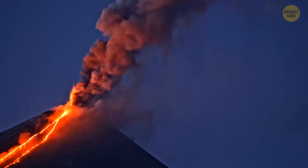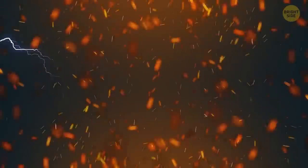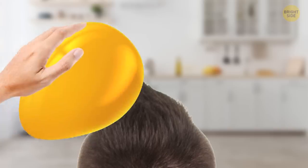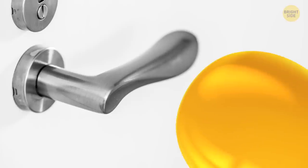Volcanoes can produce bolts of lightning. They're formed in columns of volcanic ash through friction and static electricity to connect the positively and negatively charged particles. To understand how it works, you can rub a balloon across your hair or your feet across a carpet and then touch a metal doorknob.